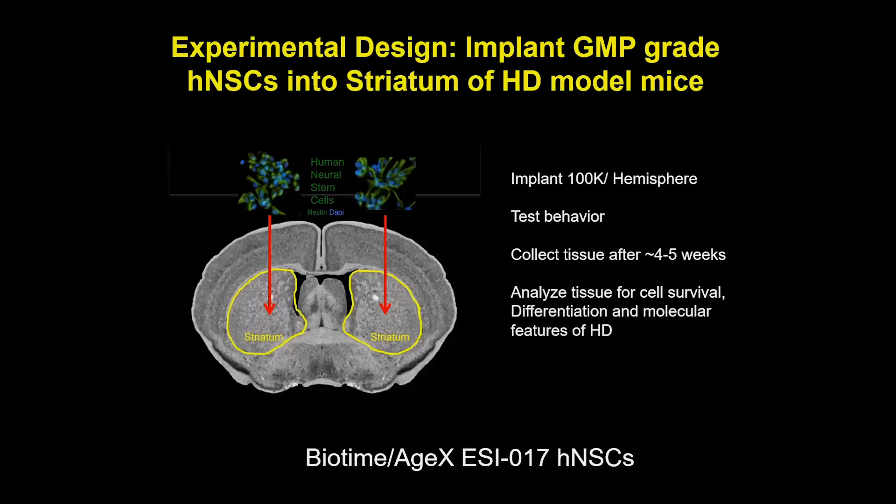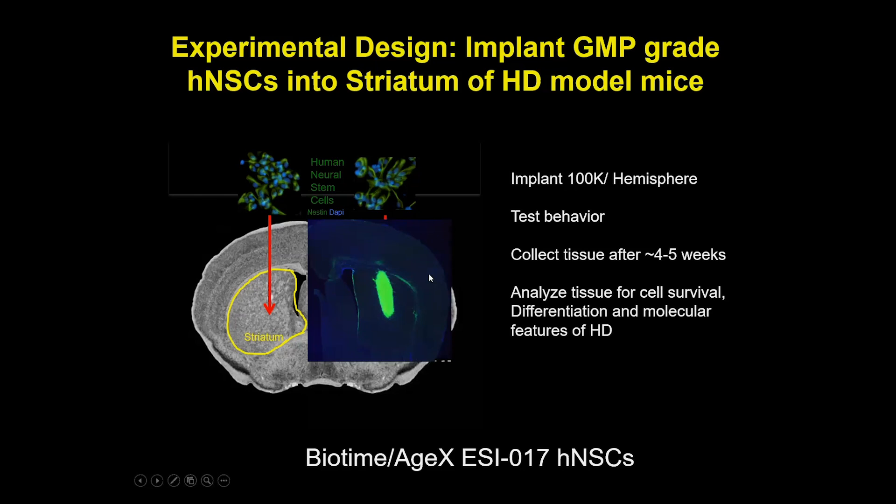The experimental design we've used to test efficacy and mechanisms is to transplant GMP-grade human neural stem cells — the ESI-017-derived — directly into the striatum of HD model mice. We implant 100,000 cells per hemisphere, test behavior, then collect tissue after about four to five weeks and analyze for cell survival, differentiation, and molecular markers of HD. When implanted, these cells tend to form a clump and don't disperse widely, which appears characteristic of ES-derived NSCs in mouse tissue.